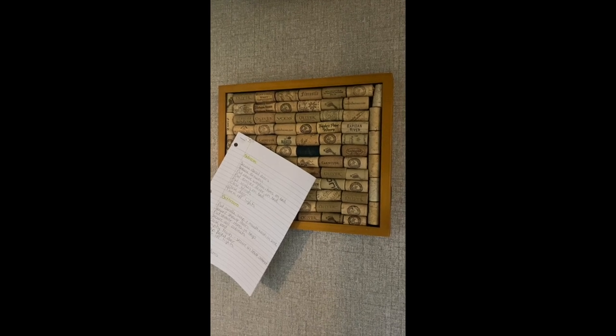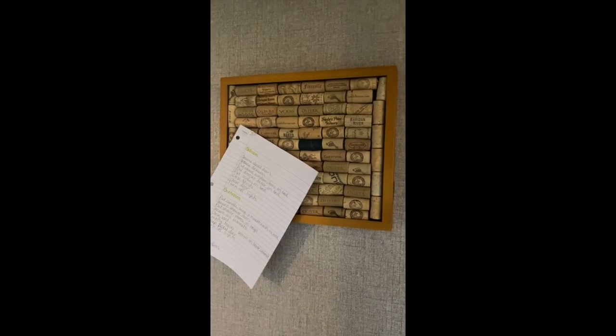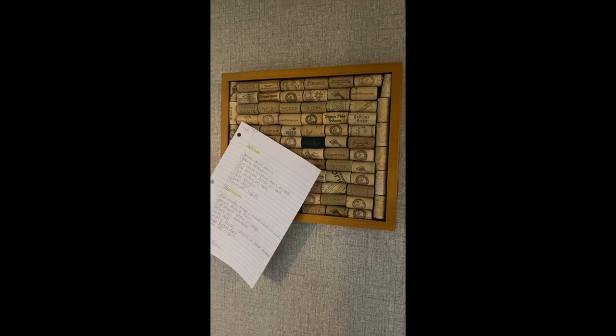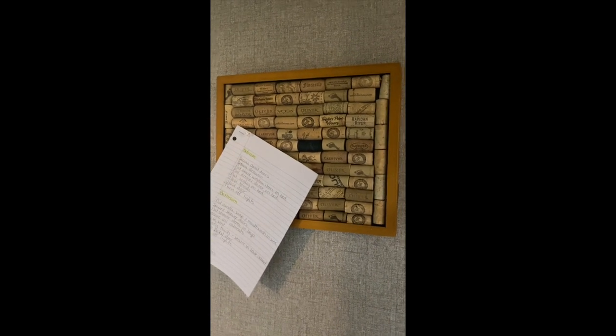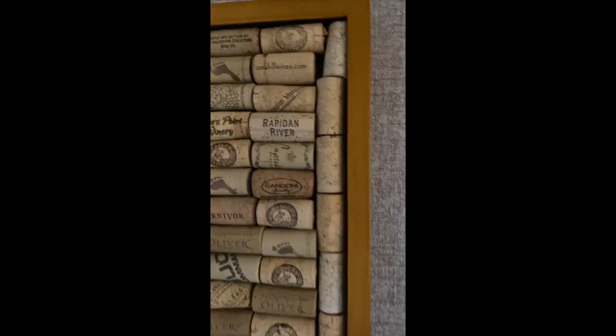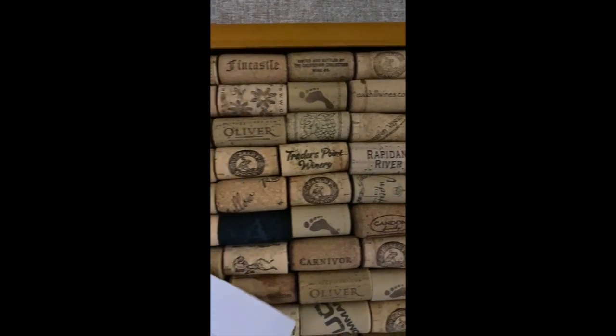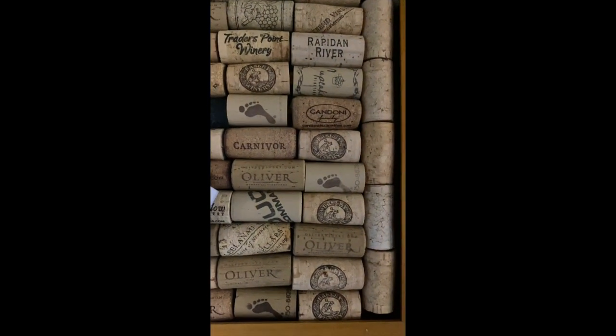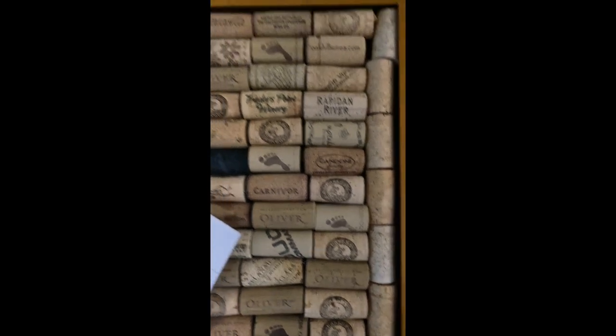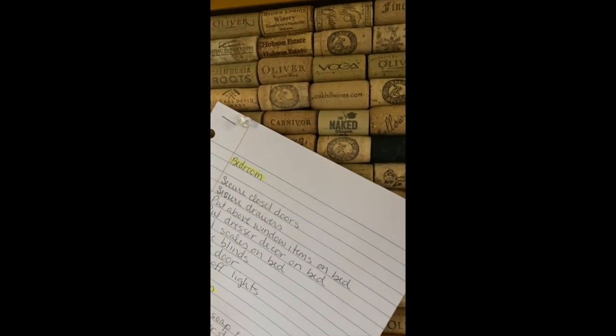We just took a picture frame — it was a bit of a shadow box frame, so it's a little deeper than other picture frames — and we just lined the corks on it. We used hot glue to adhere them to the back of the picture frame, and we just lined them up with their logos facing out so they'd be a little more attractive.